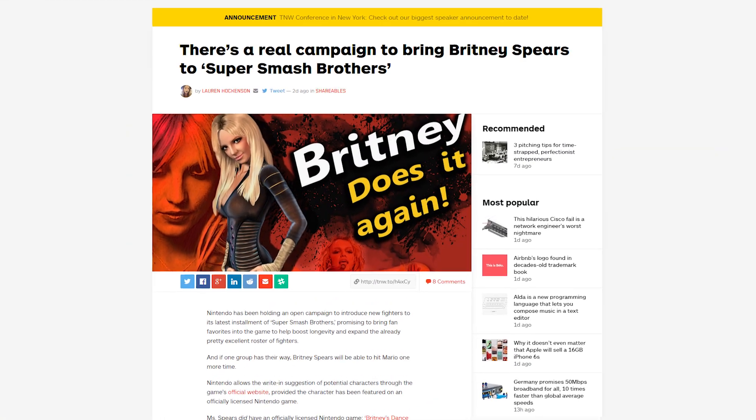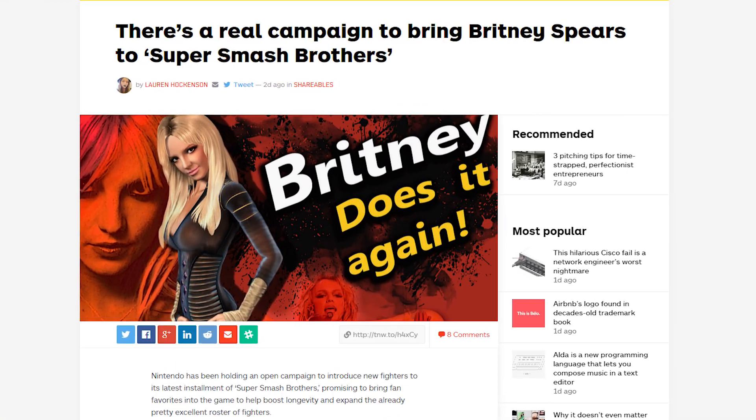In Smash Bros news, there's apparently a real campaign to get Britney Spears as a new playable character. Could you imagine though? Ryu getting his butt handed to him by Britney? That'll happen. Don't quote me on that. It could happen. I mean, it's Britney Spears.